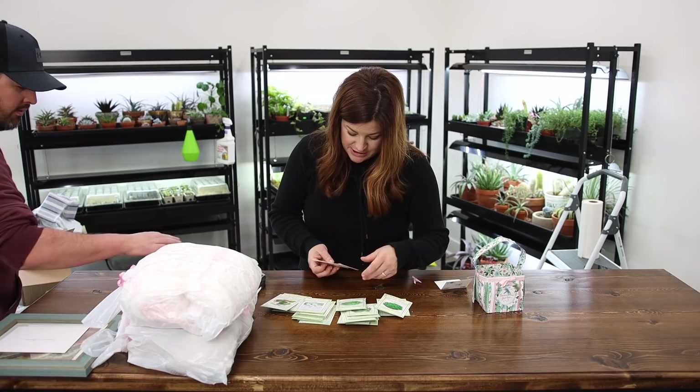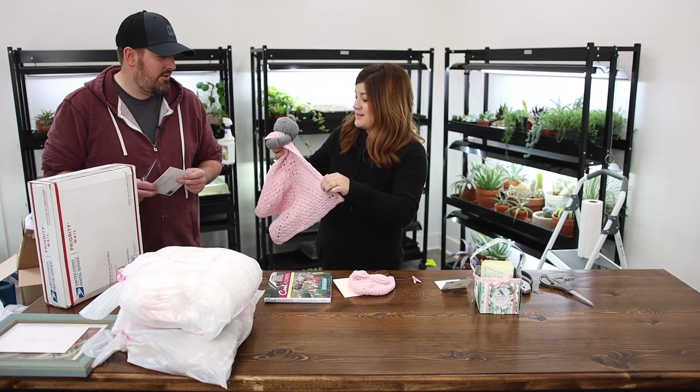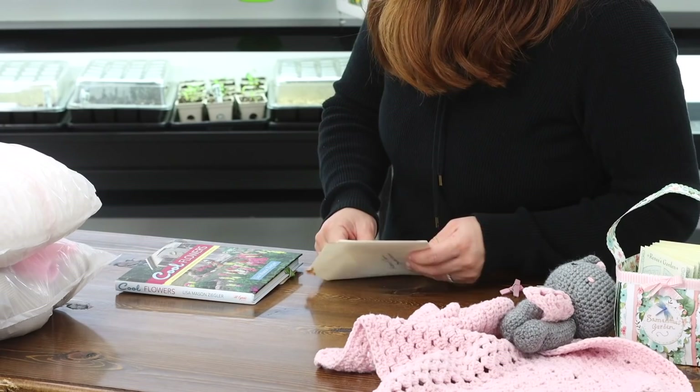And these things go along with it — look at this lovey, Erin. That is like the lovey to beat all loveys right there. That's a big lovey — I love that. And the sweetest hat. I find I put the hospital hat on her a lot because it stays on her head pretty well. I'm excited to try that. And cool flowers — How to Grow and Enjoy Long Blooming Hardy Annual Flowers Using Cool Weather Techniques. I could use that.